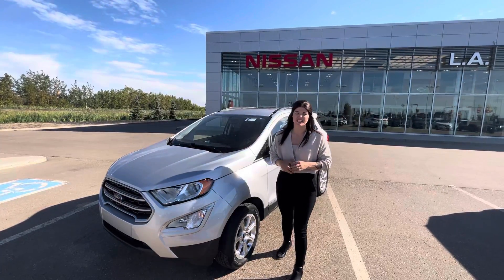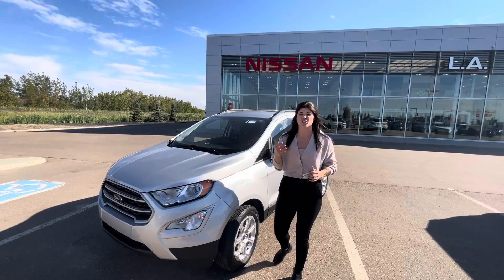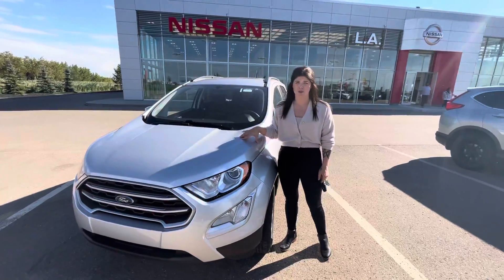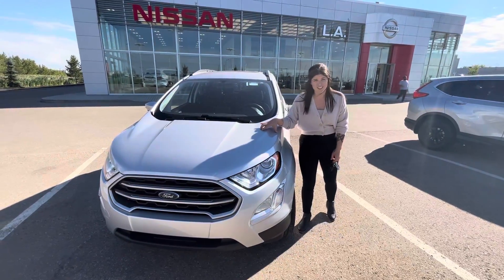Hi Marco, Jessica here with LA Nissan. Just wanted to step in front of the camera and show you the beautiful Ford EcoSport that you have selected. It's an amazing choice, great on fuel economy with a two-liter four-cylinder engine.